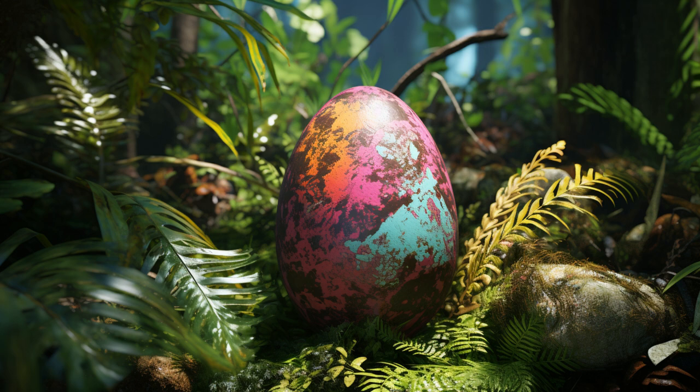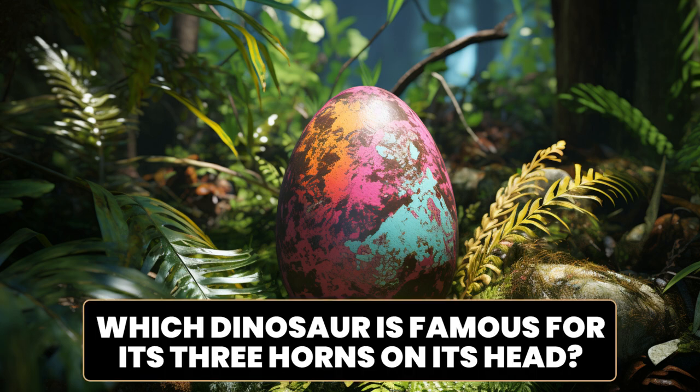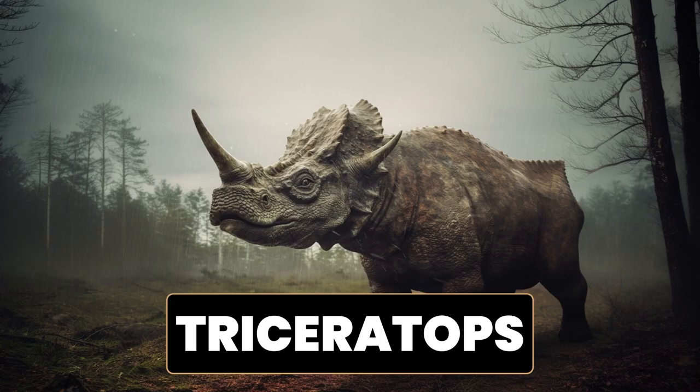Here is another dinosaur egg. Let's try to guess it again. Which dinosaur is famous for its three horns on its head? It's the Triceratops. A fun fact about Triceratops is that it had one of the largest skulls of any animal that ever existed. This herbivorous dinosaur lived during the late Cretaceous period, approximately 68 to 66 million years ago.